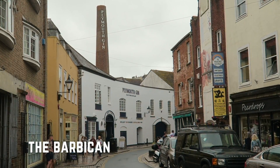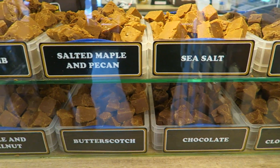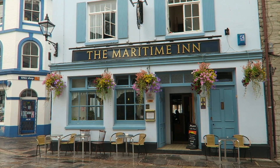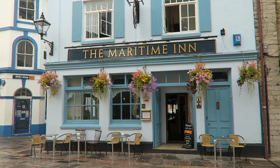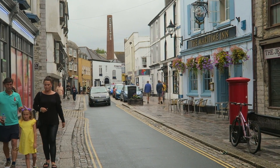This area here is the Barbican — sort of old cobbled streets, lots of small restaurants, souvenir shops, arts and crafts, fudge, all different types of food, particularly seafood. It's really the nicest area to visit in Plymouth I think, especially in the evening when you want to have a meal or something.